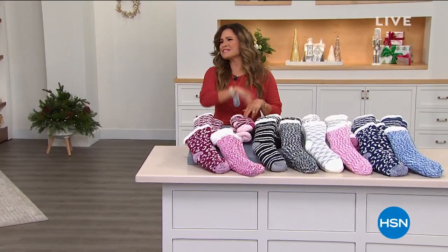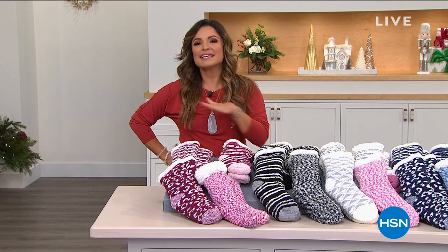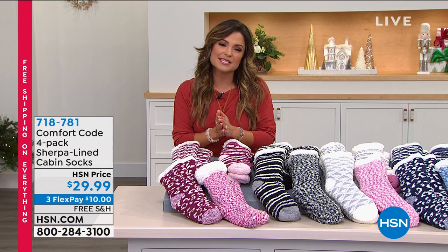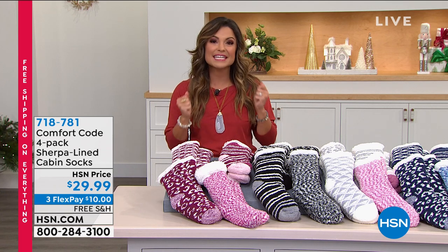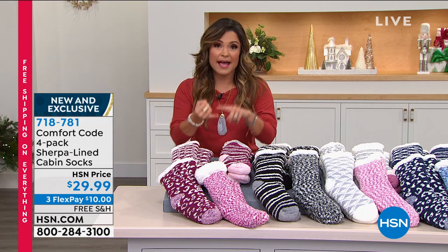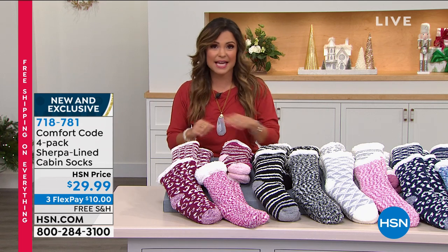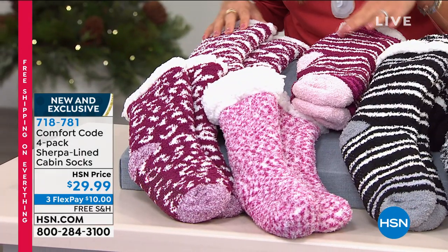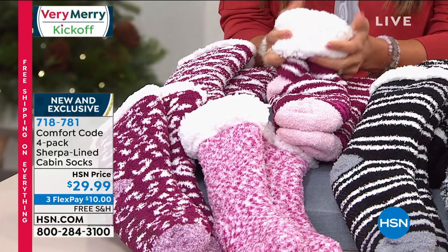Welcome back to HSN! We're bringing in holiday shopping early so you can get the best deals before shipping crunch time. Everything is free shipping and handling today. This next option is for your girlfriend, relatives, daughter, niece, hair salon, nail tech, or anyone — you're getting four pairs in one set, each with their own gift tag.